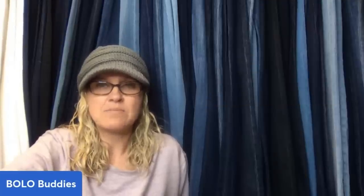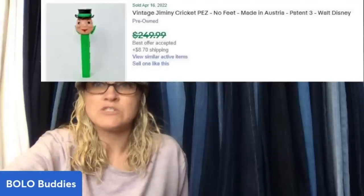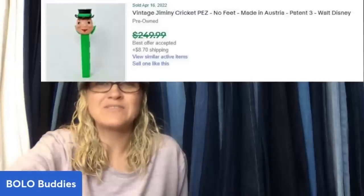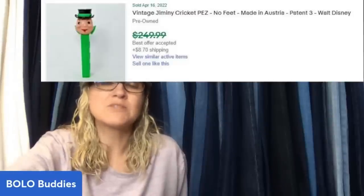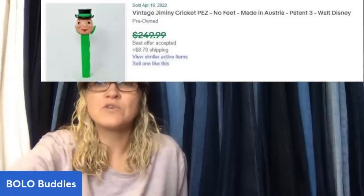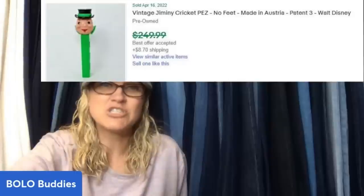Found this at a small off-the-beaten-track thrift store when out for a drive — stuck up on a dark shelf. Grabbed it when I saw it with no feet. Paid approximately 25 cents — I paid $7 for two bags of stuff. Freaked when I saw the comp, listed it high and took a best offer of $215. Vintage Jiminy Cricket Pez, no feet, made in Austria. That is awesome.